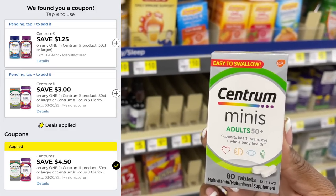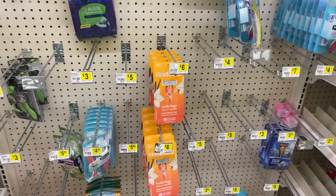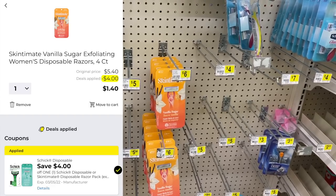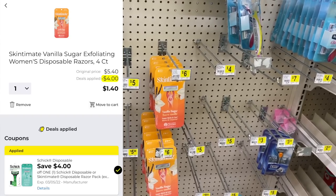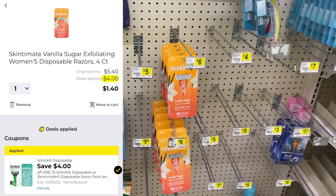The Skintimate razors are also pretty cheap this week. They're marked at six dollars but actually ring up at $5.40 — I think they were a clearance item. At most stores they're $5.40, and we have a four-dollar digital coupon that makes them only a dollar and 40 cents.